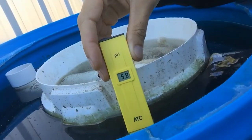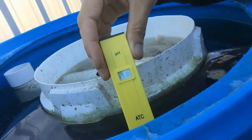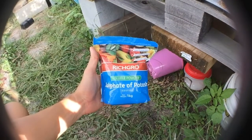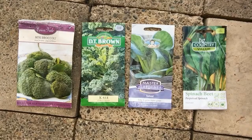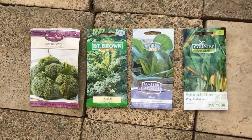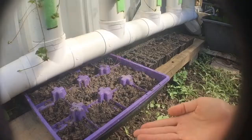Over the next week I'm going to be addressing the nutritional deficits of the system, bumping up the iron, magnesium, calcium and phosphate and seeing what happens to the crops. And hopefully we might see some mini broccoli, curled kale, tatsoi and spinach beet spring to life out of these seeds I planted.